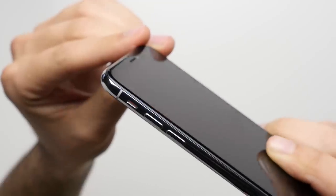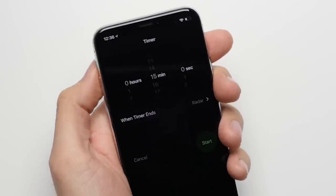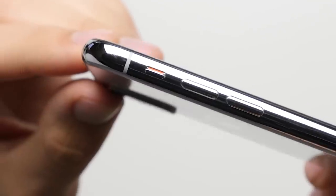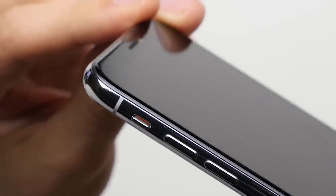Reason 11: Vibrate switch. The physical vibrate switch on the iPhone not only makes it easy to quickly put your phone on silent whether the screen is on or off, but it also acts as a visual cue, so you can tell if your phone is on vibrate or not with just a quick glance.